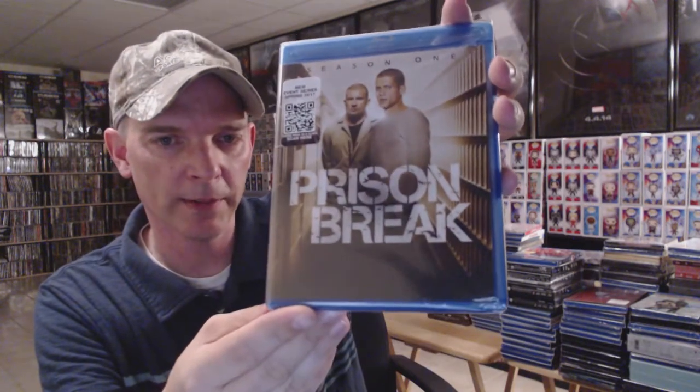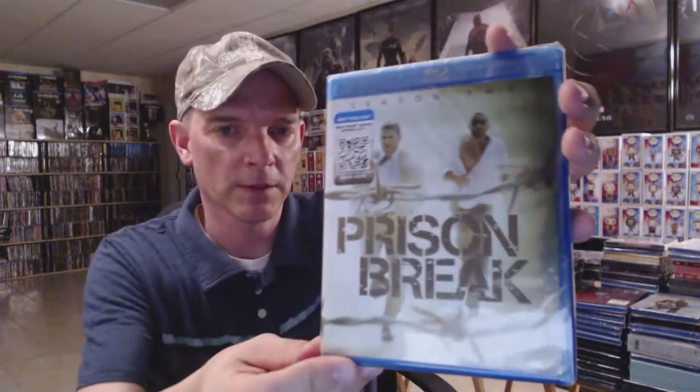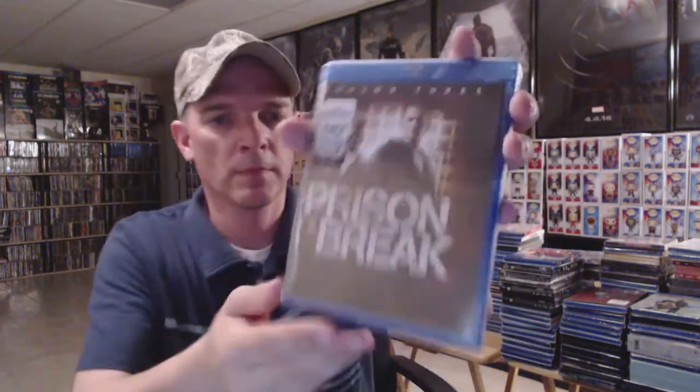I have 11.22.63. I have The Office — all seasons are on DVD except Season Nine, which I have on Blu-ray — a great show. I have Freaks and Geeks: The Complete Series on Blu-ray — another great show, ended way too soon. Prison Break Season One, Season Two, Season Three, Season Four, and the Event Series with the slipcover. Hannibal Season One, Season Two, and Season Three with the slipcover, plus the Complete Series box set.